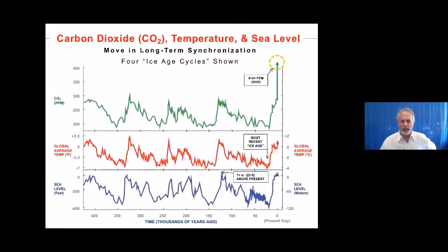Going back from present day on the right to about 450,000 years ago — this is from ice cores, primarily from the Antarctic, and also sea level measurements. What you can see are periods when global temperatures have been warmer and cooler and warmer and cooler.